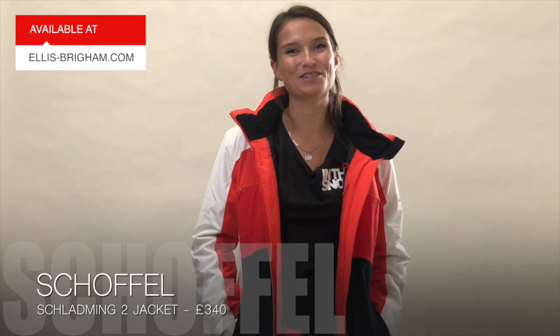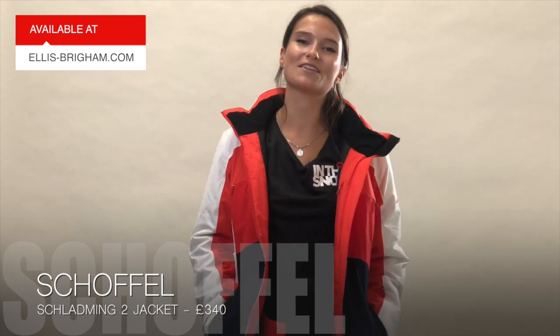The Ladies Schladming 2 ski jacket from Schoffel retails at £340.